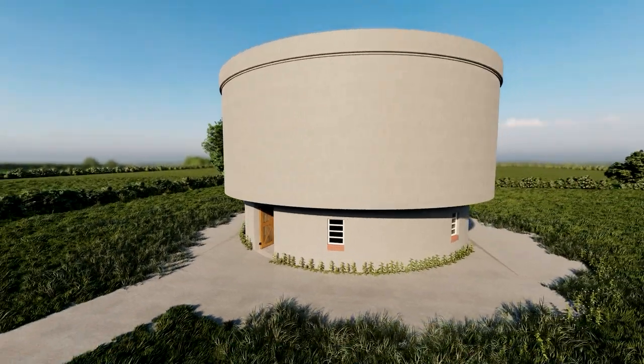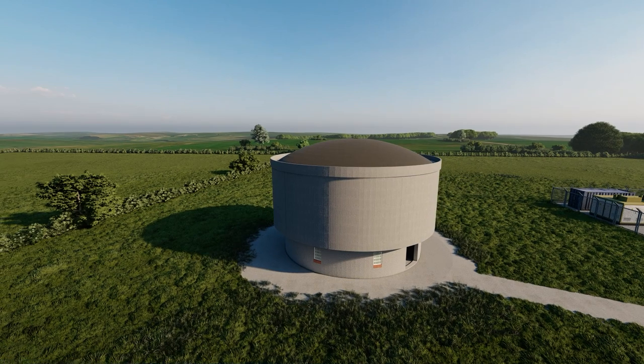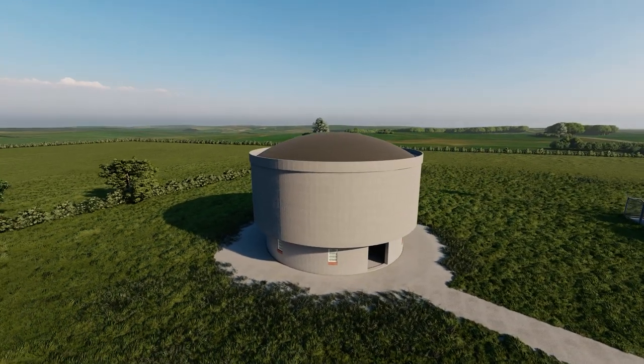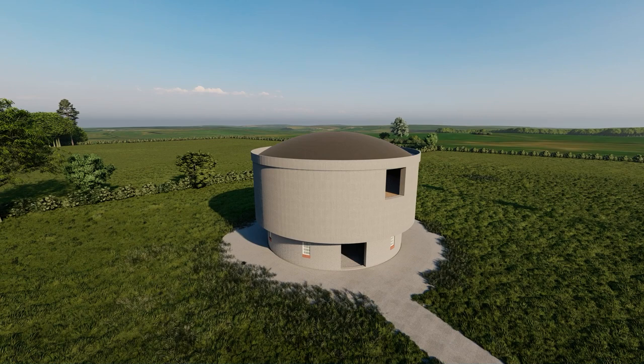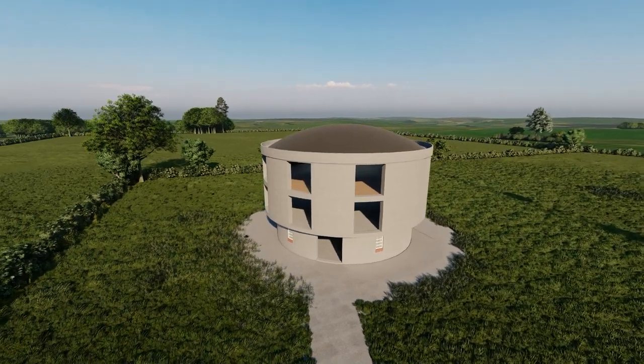Rob's plans are radical as this complete tank of a building is transformed into a luxury home. First he'll be cutting out 16 large windows to give stunning views in every direction.